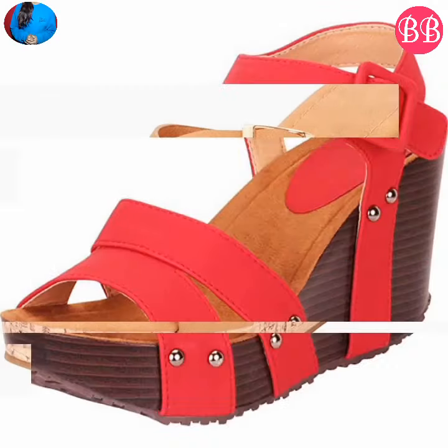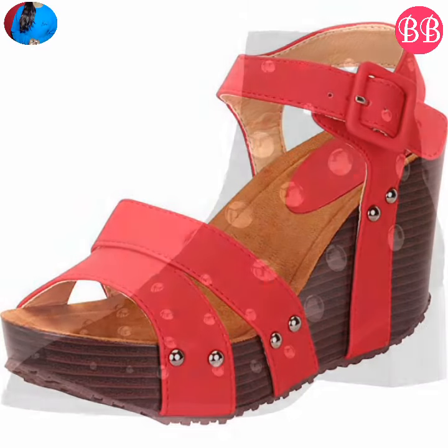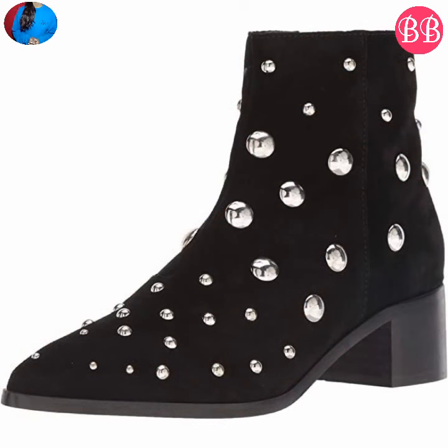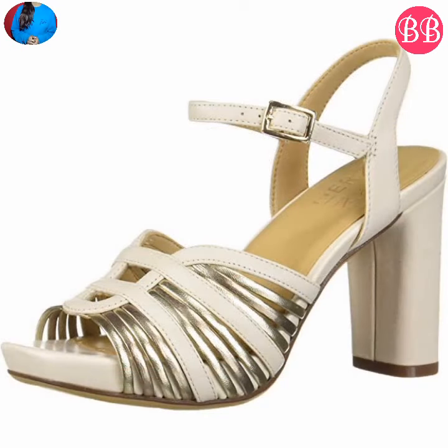A special feature of these sandals and slippers is the strong adjustable straps. These footwear are very lightweight, very stylish, soft, and a beautiful collection for ladies.